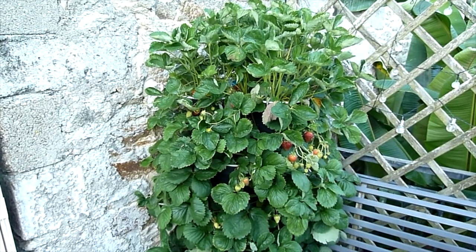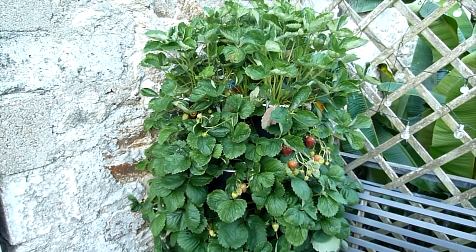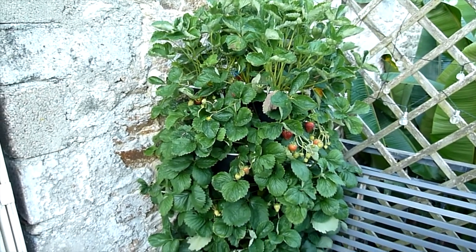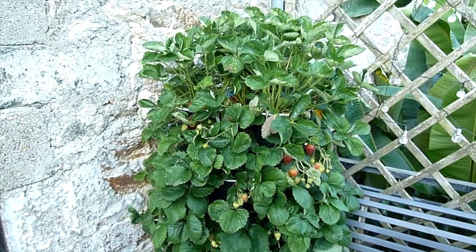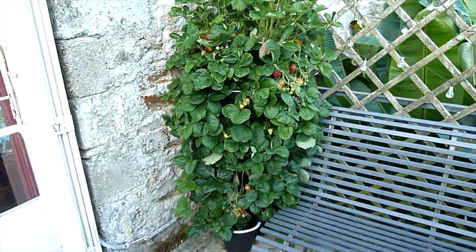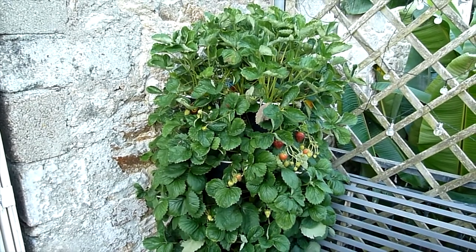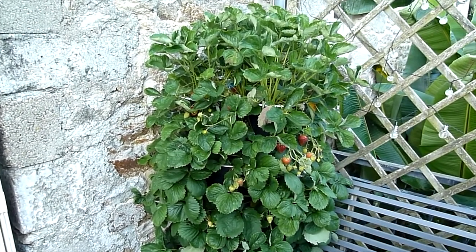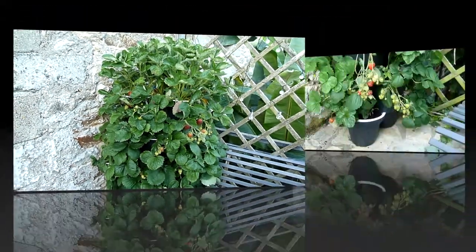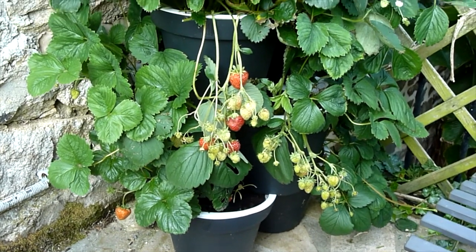One thing we have noticed with the strawberry tower is that we don't get attacked by slugs or snails, unlike our strawberries in the garden. Although grown in pots, those are visited every night by slugs and snails — it's a race between us and them to get the ripe strawberries. With the strawberry tower, because it's on our terrace, there are no slugs or snails, so we can actually wait for our strawberries to mature and ripen to a nice deep red — extra sweet, extra juicy, delicious. Here's our strawberry tower filled with fresh strawberries, ready to pick.